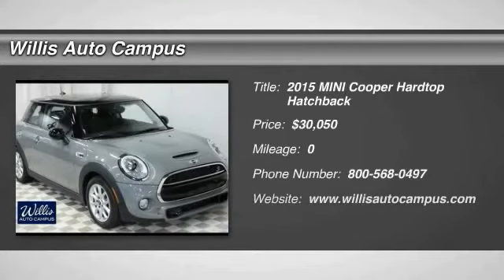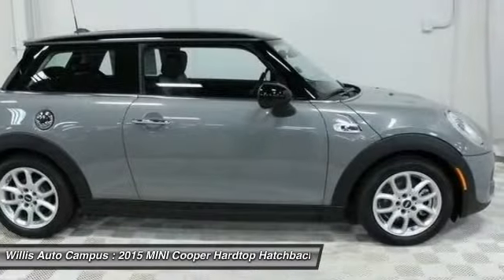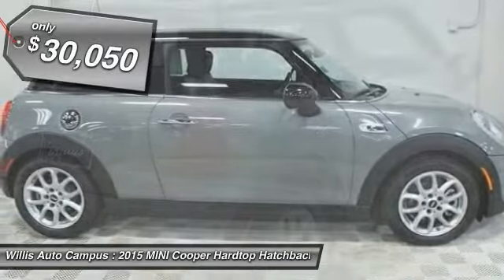The 2015 Cooper — agile handling and quick, precise steering make the Mini Cooper lots of fun to drive. The cabin is roomy with plenty of front leg room and is priced below $35,000.